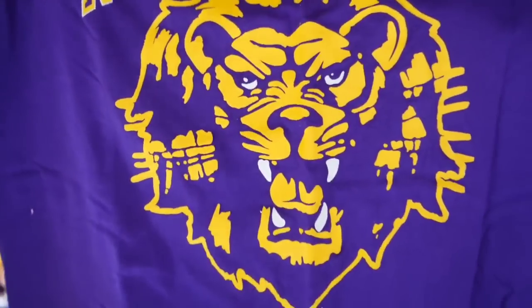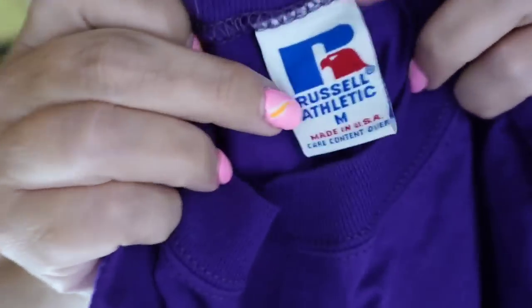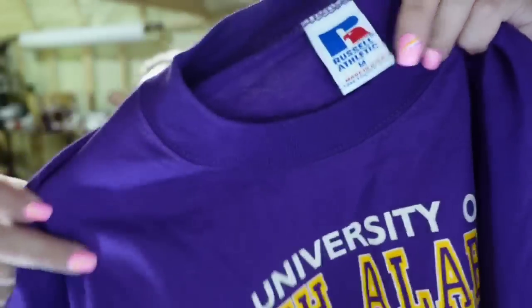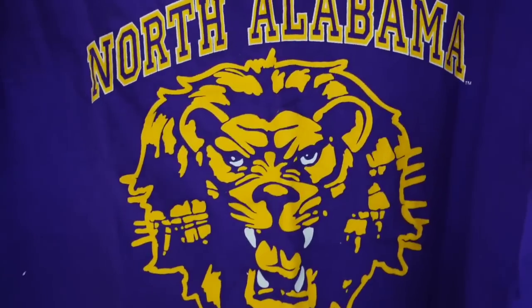Next is an item I picked up for a dollar — going back to clothing, I like to pick up team stuff. This one is University of North Alabama Lions, Russell Athletic. I picked it up for a dollar at a thrift store in Birmingham. It sold for $10.48, about an $8 profit, and took about four to six months to sell.